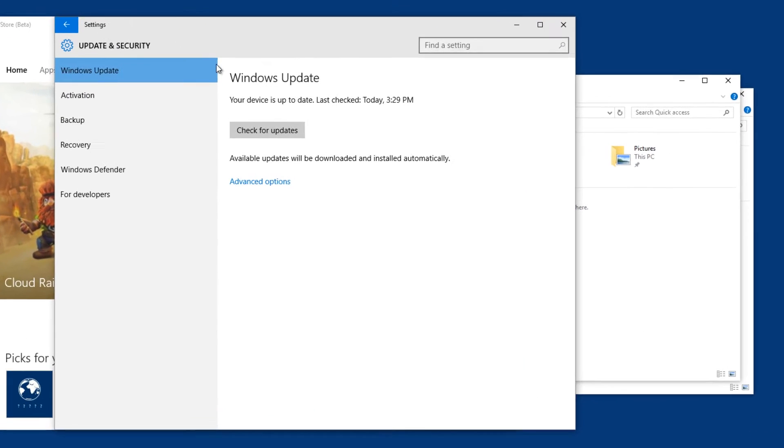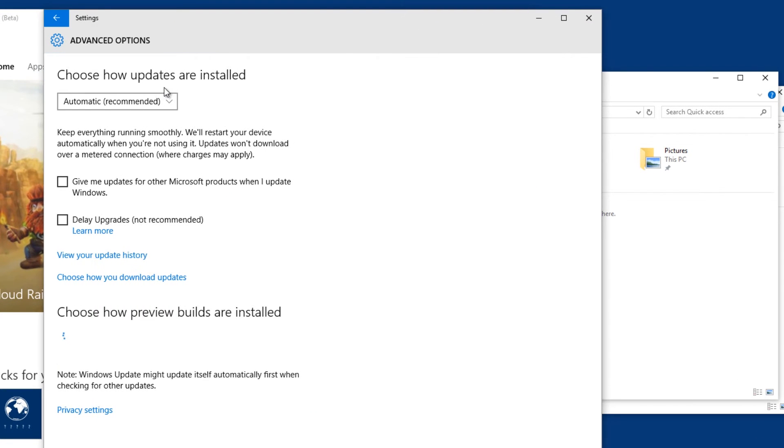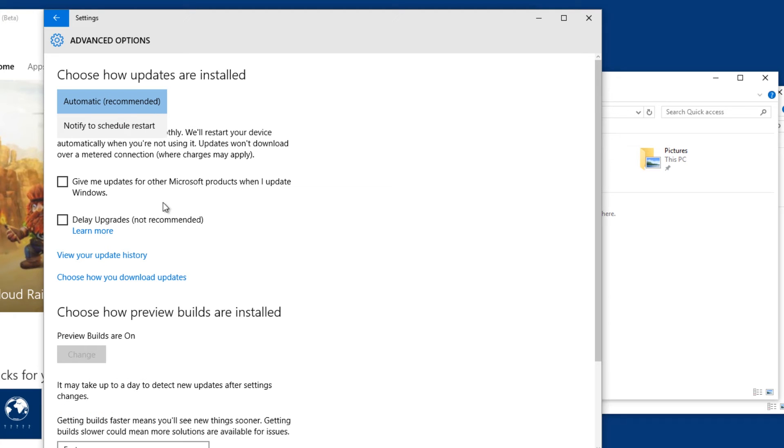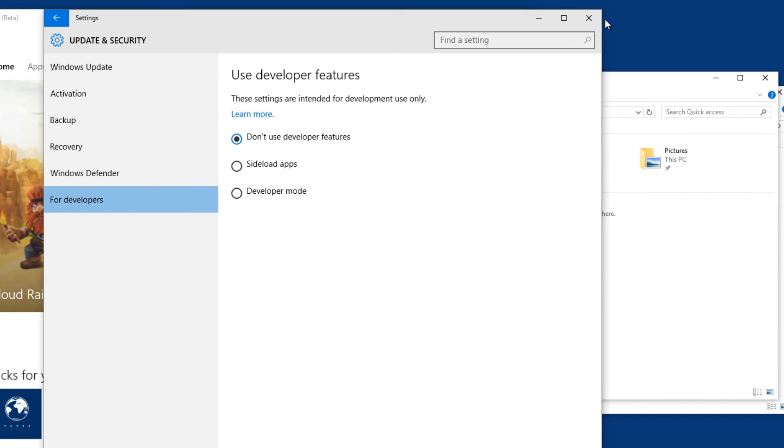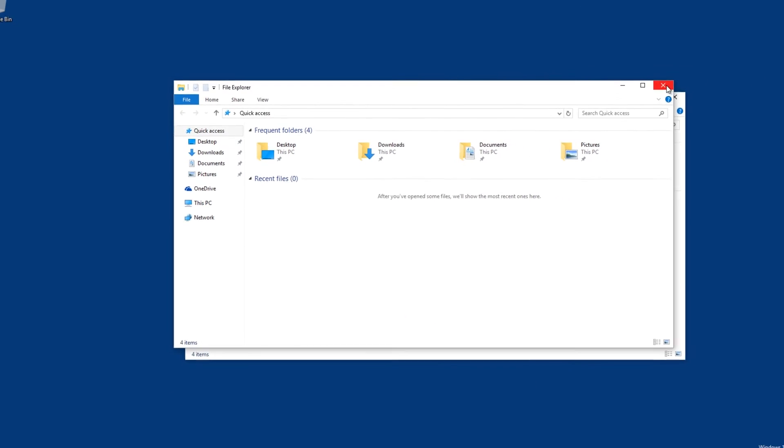Microsoft's plan for Windows 10 is basically that it is going to be the last version of Windows. It's only going to be one version of the operating system, and that's Windows 10. Microsoft is going to be pushing updates to improve it with new features and UI features, so we're not going to be getting any Windows 10.1 or a Windows service pack.